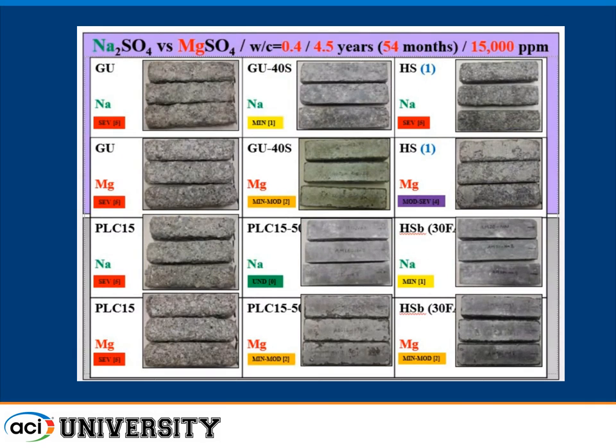This comparison shows sodium versus magnesium sulfate at 4½ years. With type 1 cement and 50% slag in the limestone cement system, there's no damage in sodium sulfate, but we are seeing damage in magnesium sulfate. Magnesium is more severe — we see that across a number of mixes, including the blended cement with 30% fly ash. Magnesium sulfate causes higher severity because the lower pH tends to cause additional chemical interactions.